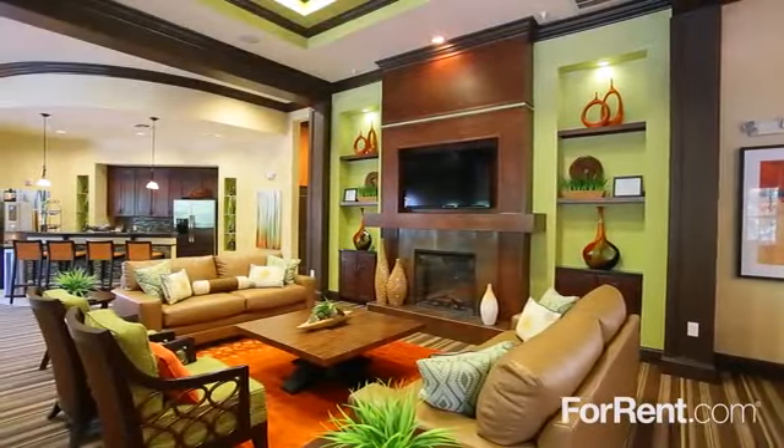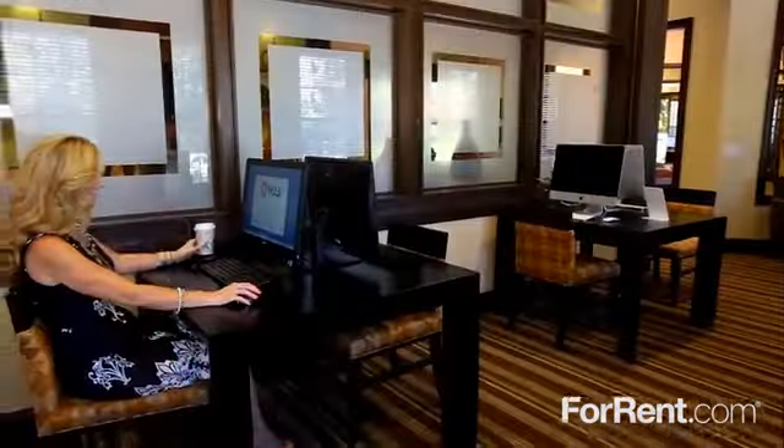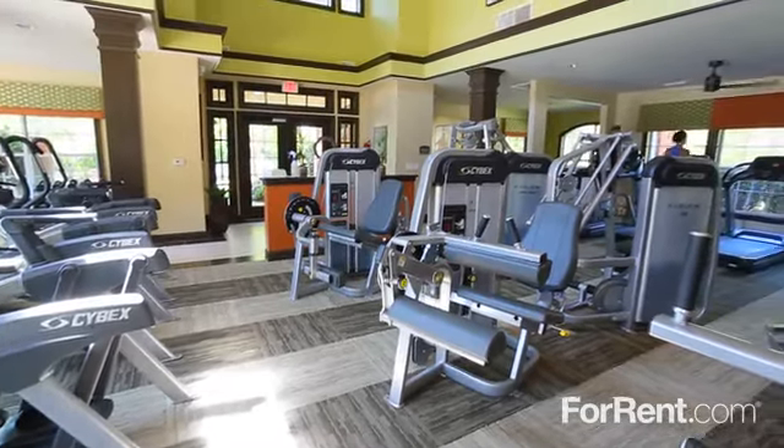Our stylish clubhouse features comfortable fireplace and TV lounges, a community kitchen, a resident business center, and an expansive 24-hour fitness center fully equipped with state-of-the-art equipment.